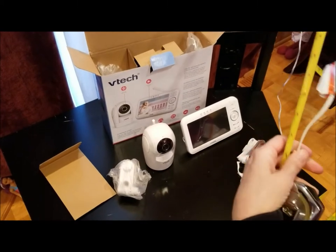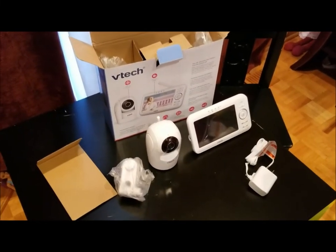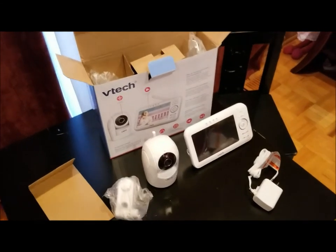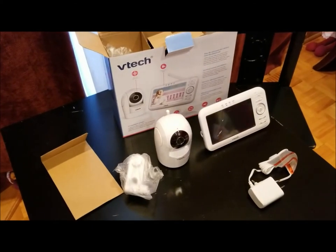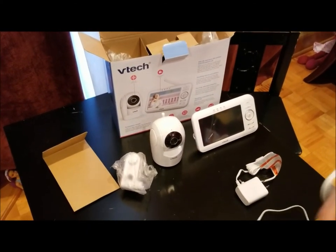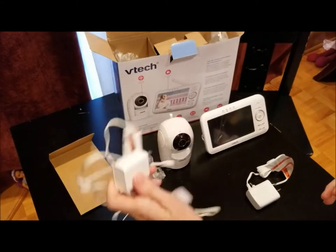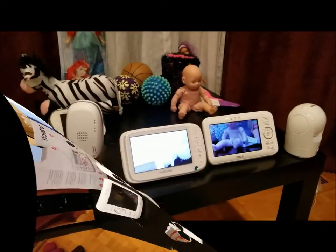After measuring, the VTech has an 8-foot cord and the Motorola has two 10-foot cords. That's one interesting difference worth noting.